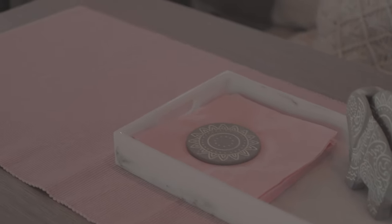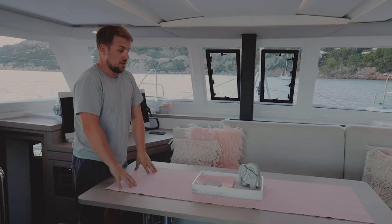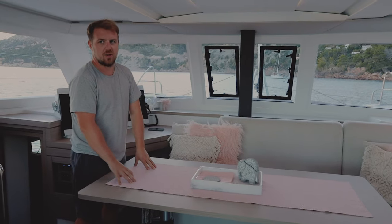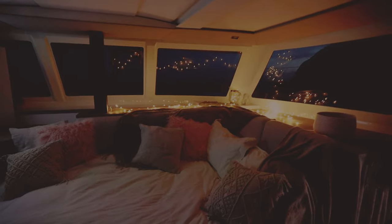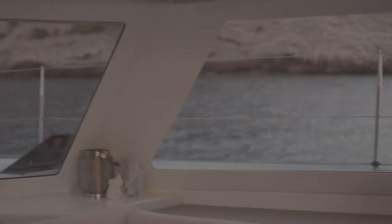As soon as you walk in, we've got a nice big table. This was an extra we asked to be installed because it drops down into a bed, so if we get any guests on board they can sleep here. We try not to drop it down because it's a bit of a pain, but when we have movie nights we drop this, put the projector up — nice 360-degree views so you can see everything that's coming.